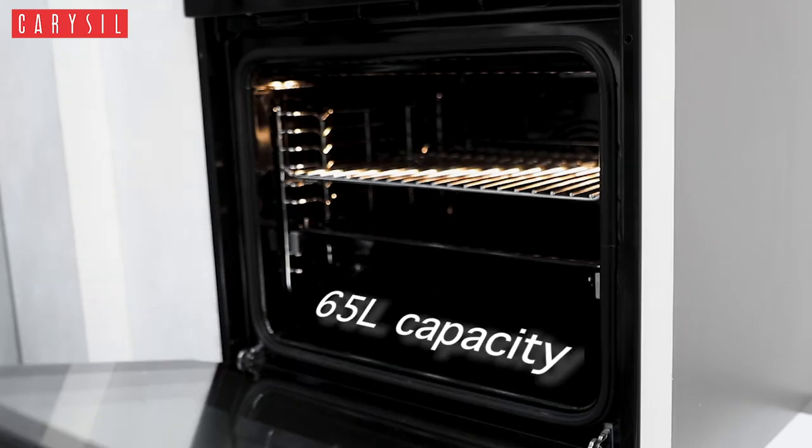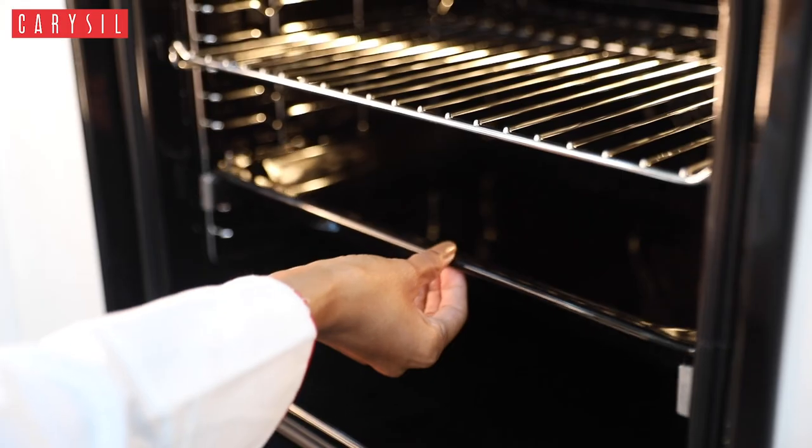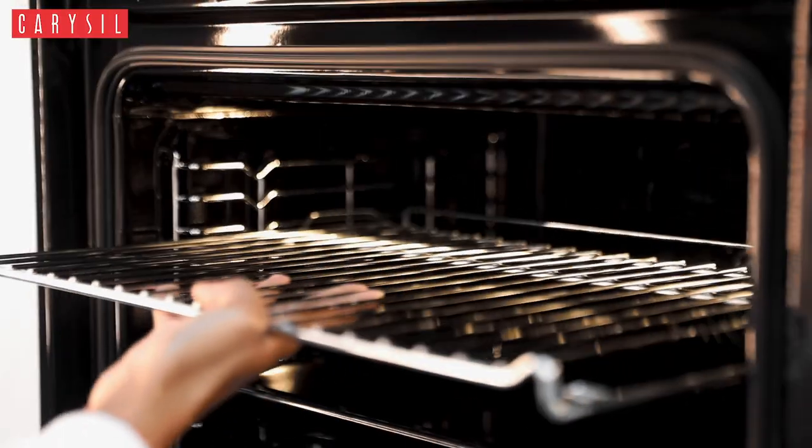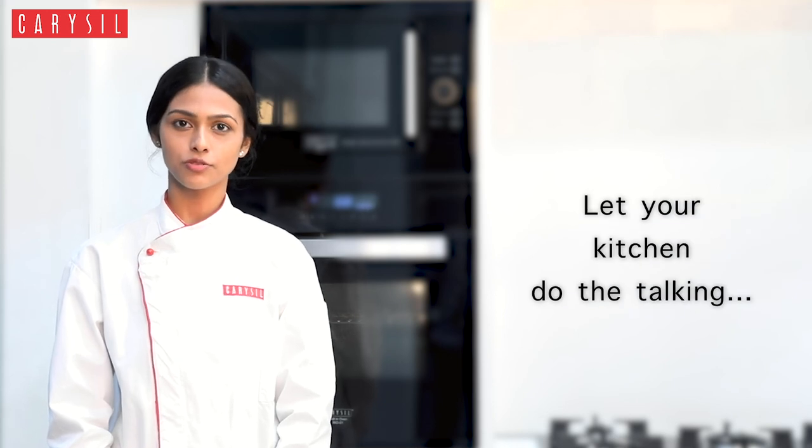The Bio One comes to you power packed with a 65 litre capacity comprising of one enamel baking tray and a wire rack rotisserie. With the Carousel's Bio One innovative oven, let your kitchen do the talking.